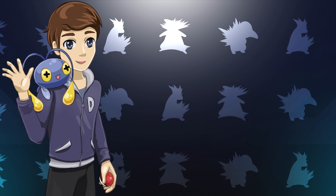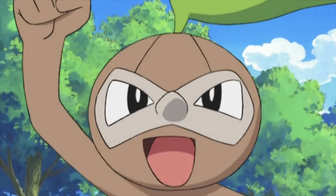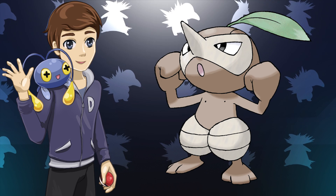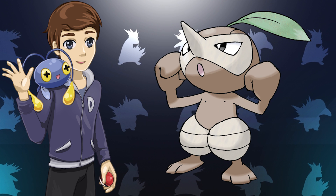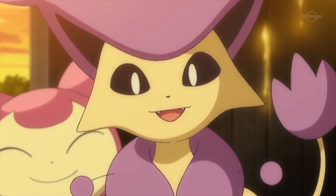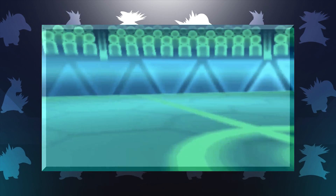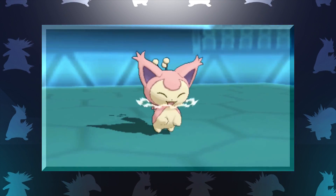Nuzleaf might seem like a pretty standard Pokemon, but it's actually a unique specimen since it seems to be the only confirmed Pokemon as of right now to have actual nipples. Moving on, we have Skitty. Skitty evolves into Delcatty through the use of a Moonstone, which might seem kind of out of place at first glance, but if you take a closer look at Skitty, you'll be able to see that it actually has a crescent moon design on its face, which helps to make its method of evolution make a little bit more sense.